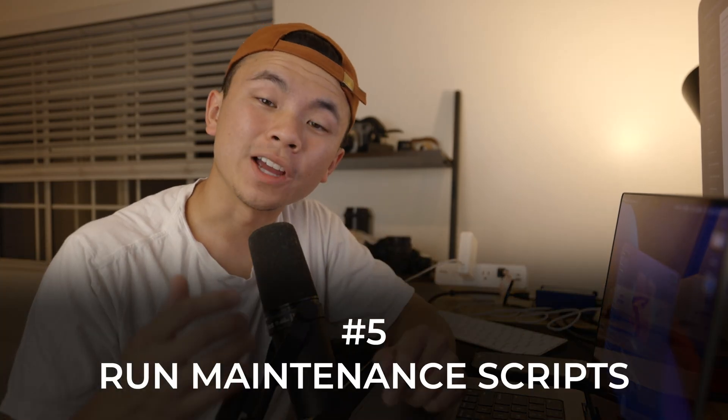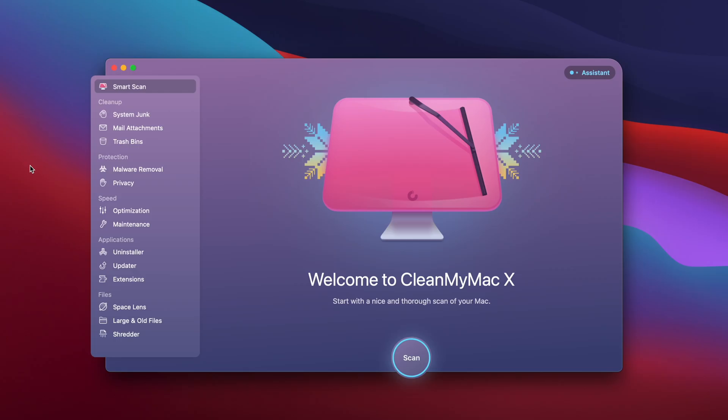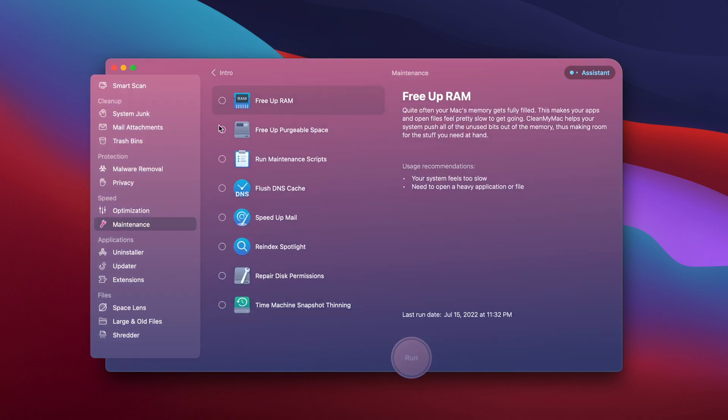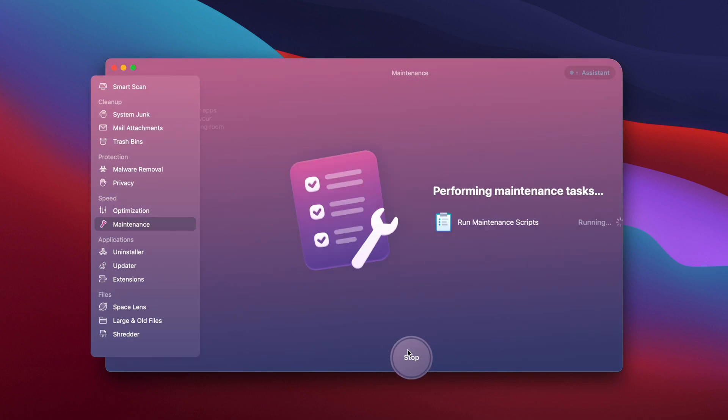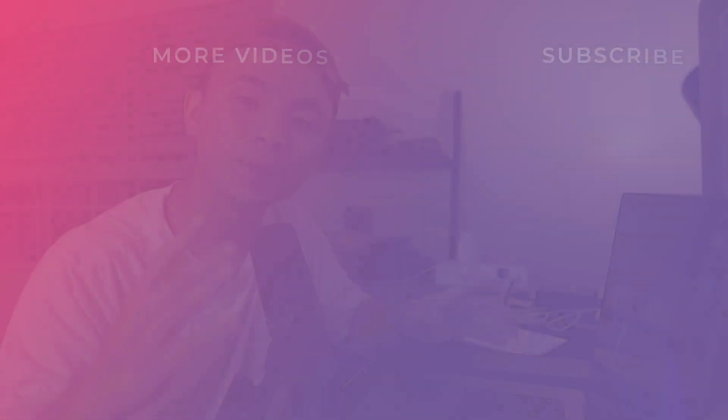The last resort for this issue is to actually jump back into CleanMyMac X and run something called maintenance scripts. With the program open, we're going to go to the speed section, go to maintenance, and run some maintenance scripts. It really is just that easy to solve problems on your computer with CleanMyMac X. There is that download link in the description box below — I highly recommend using it.